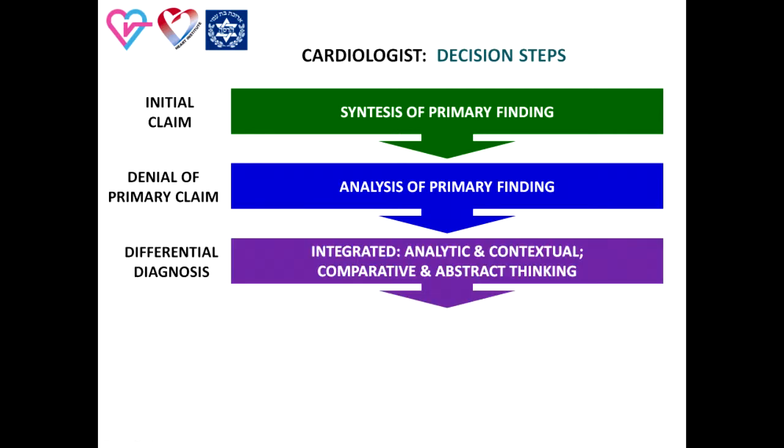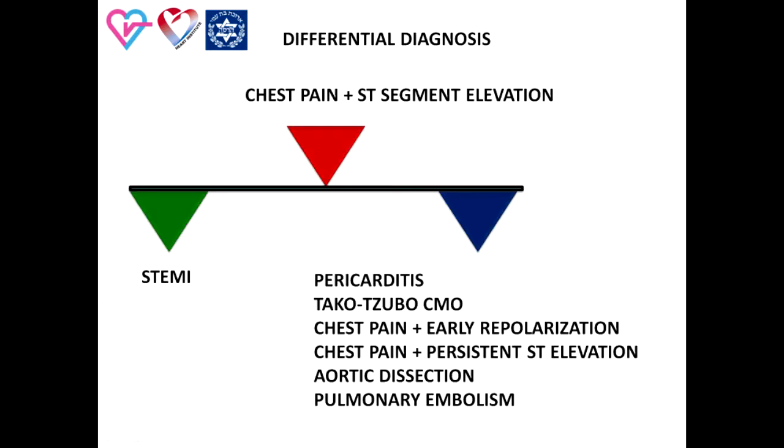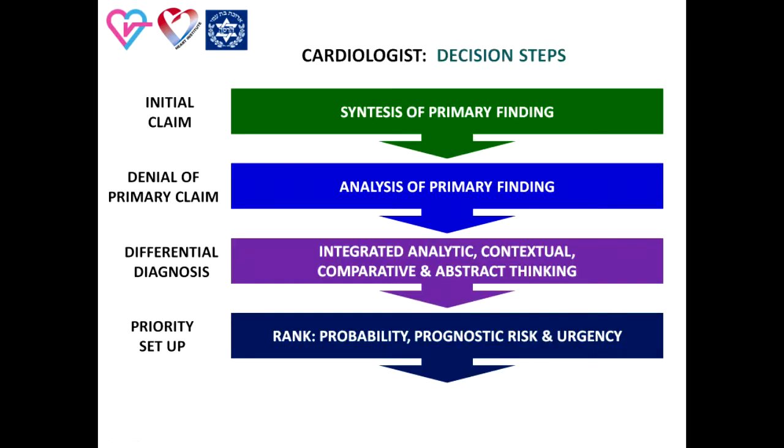The next and especially important stage is differential diagnosis based on integrated analytic and contextual thinking, using comparative and abstract thinking. The aim is firstly to build a list of possible diagnoses in order of highest probability and rule out those that are inappropriate. As a rule, differential diagnosis of ST elevation myocardial infarction must include several clinical situations: pericarditis, Takotsubo cardiomyopathy, chest pain in a patient with early repolarization syndrome, chest pain in a patient with persistent ST segment elevation, aortic dissection, and pulmonary embolism.